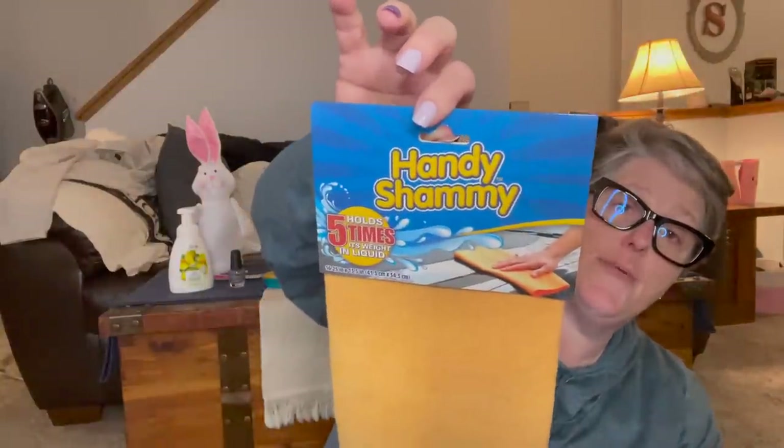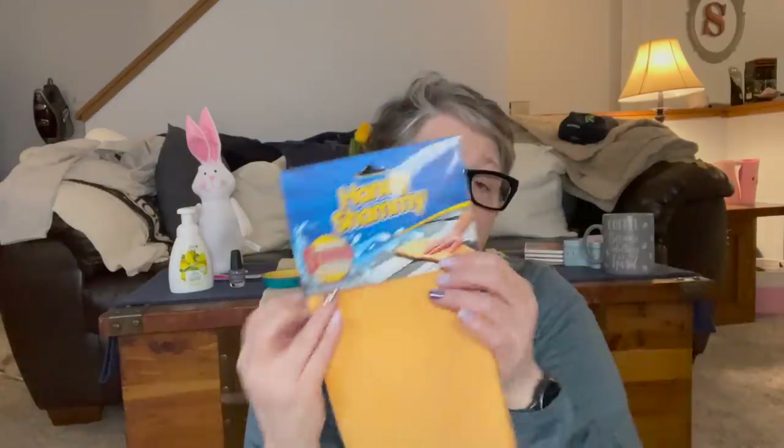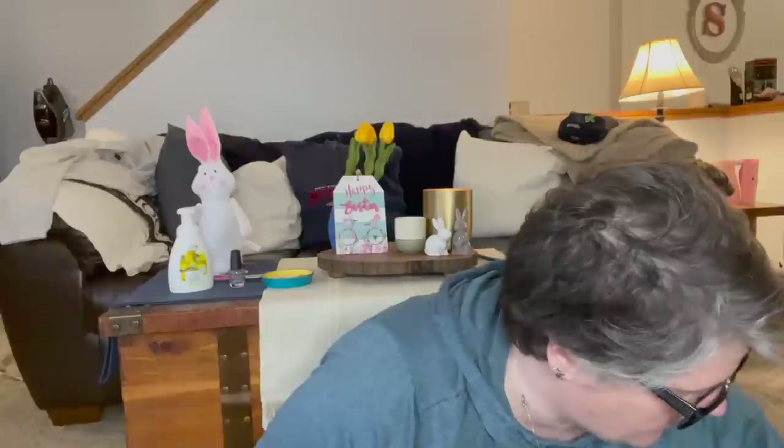I grabbed one of these chamois cloths — this is also for backpacking. I'll cut a small square; I don't need the whole thing. Weight is a consideration, but we're going to be out a couple of nights and this is good for any type of cleanup or moisture. They absorb pretty well, squeeze out, and dry relatively quickly. It says it holds five times its weight in liquid, which is great for backpacking. I'll just cut a small four-by-four square and keep it with my cooking stuff so I don't have to bring a big towel.